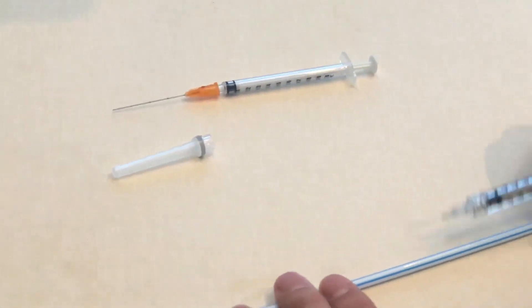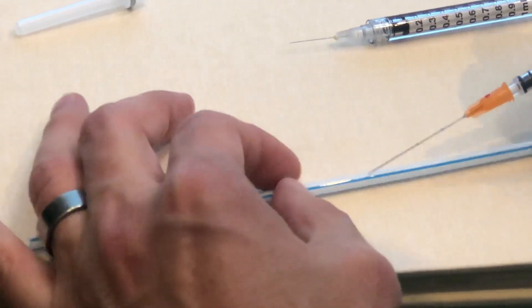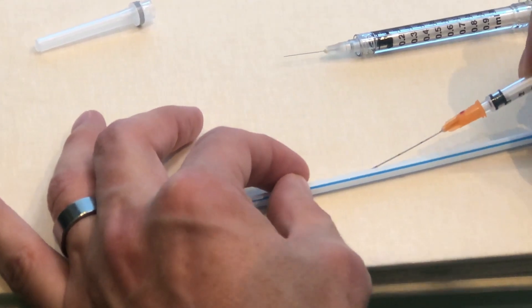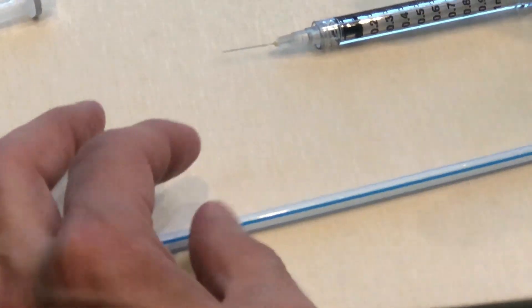Now what happens when I'm using a cannula? I can try and try, but it keeps bouncing away from it. And that's typically what happens inside the body — the cannula bounces off the blood vessels.